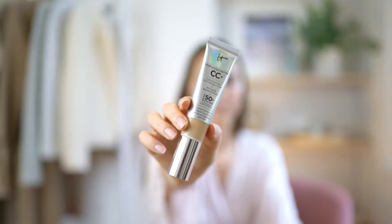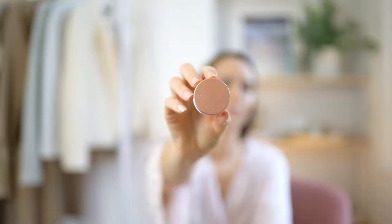For my foundation I'm popping on the IT Cosmetics Your Skin But Better CC Cream. I cannot get enough of this one — I use it every day, it has really good coverage and it feels amazing on the skin.